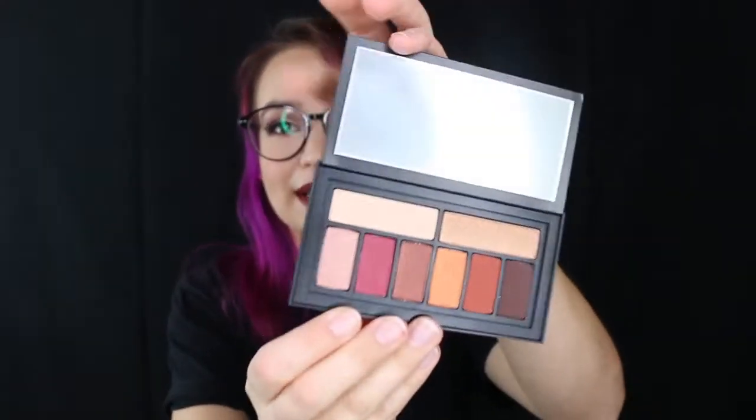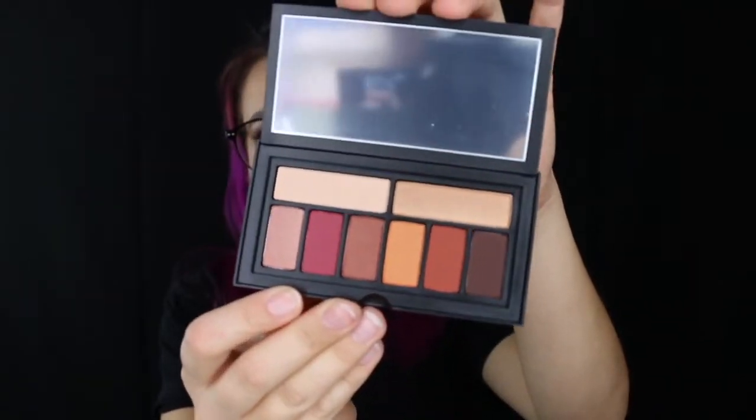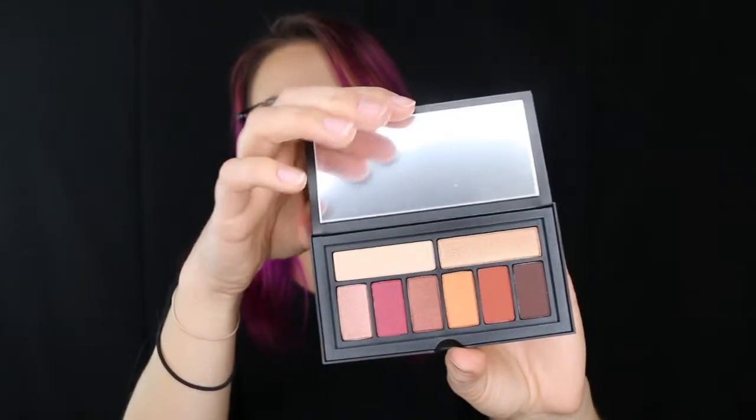Somebody gave me their old Smashbox palette. I'm so excited to get this because I never got one of these — I was interested in buying them but couldn't. It's just the one with the warm colors. They're so pretty and it's got a cool little holographic design on the front. I love warm colors, so this is super exciting.